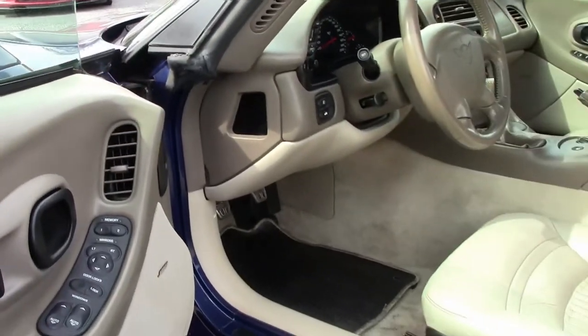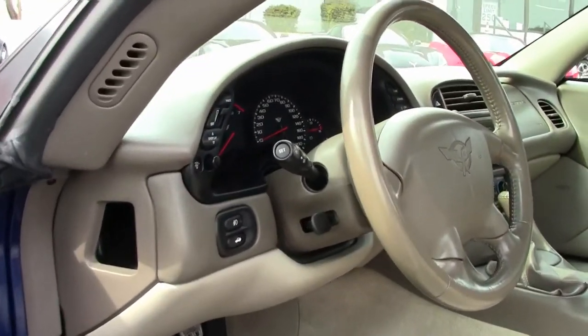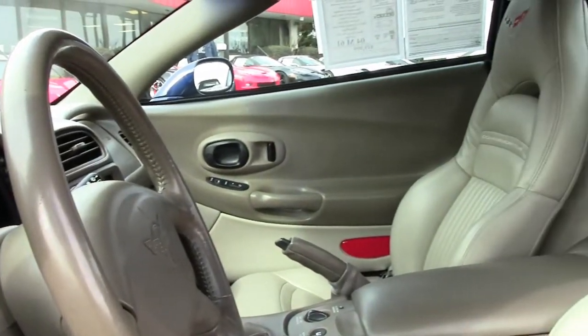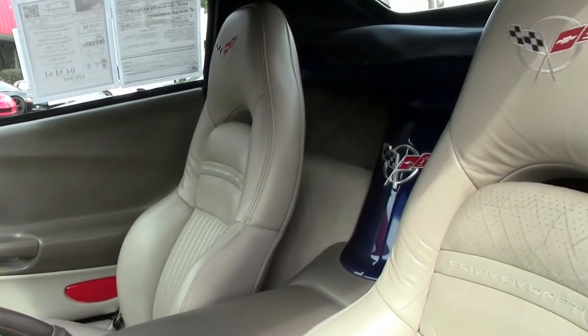This convertible is in very nice condition. The paint is great. The shine is great. The convertible top is in very good to excellent condition, and the polished wheels are also in place and look great.